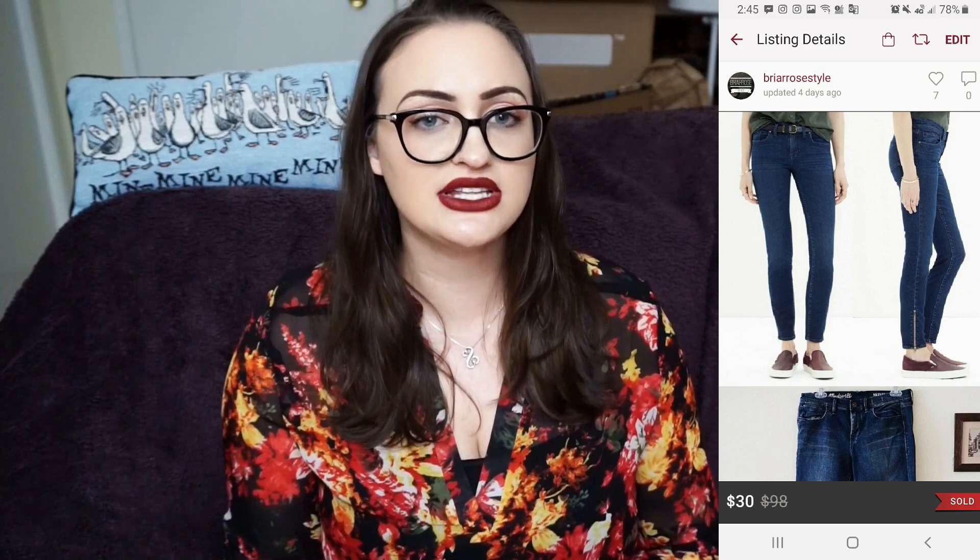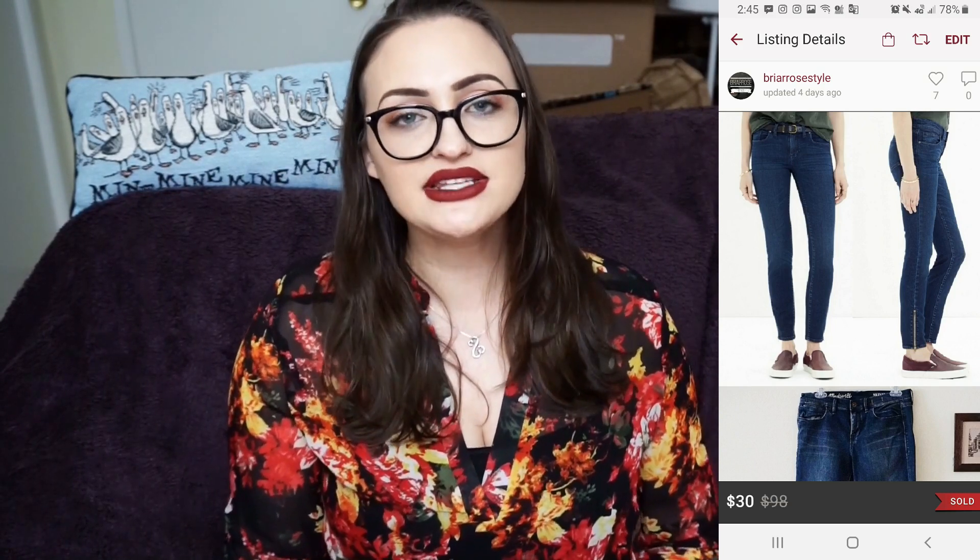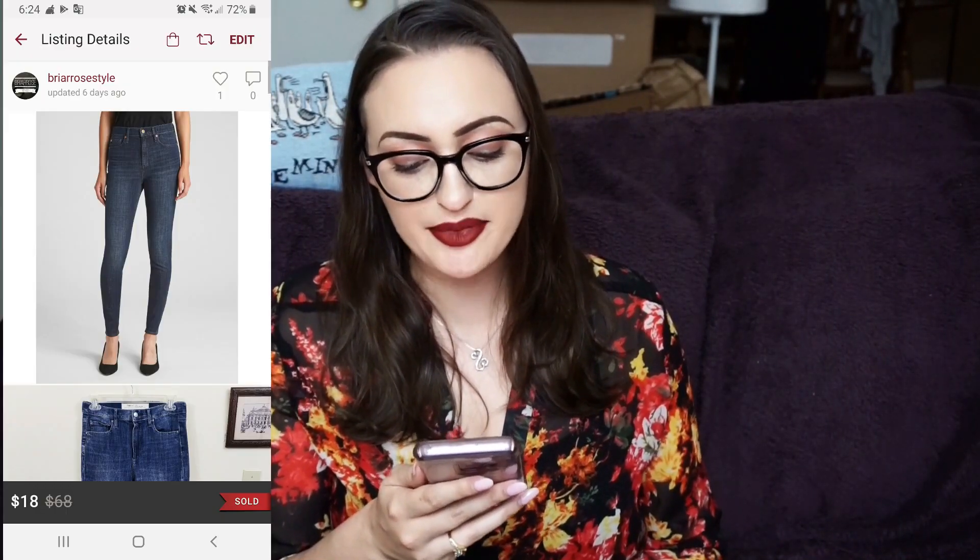Next, I finally sold a pair of Madewell skinny skinny ankle zip jeans. I love finding Madewell jeans — they tend to sell relatively quickly if they're a good size. The perfect summer jean is my favorite to find. These skinny ankle zip jeans sat for a very long time though. I thrifted them and sold them for $30; my Poshmark fee was $6, so my net earnings were $24. This was likely an offer — about 95% of my purchases are offers.